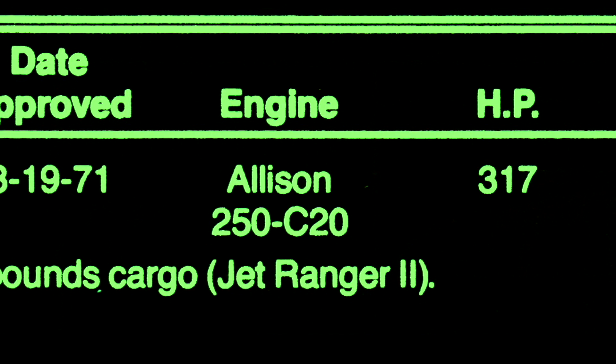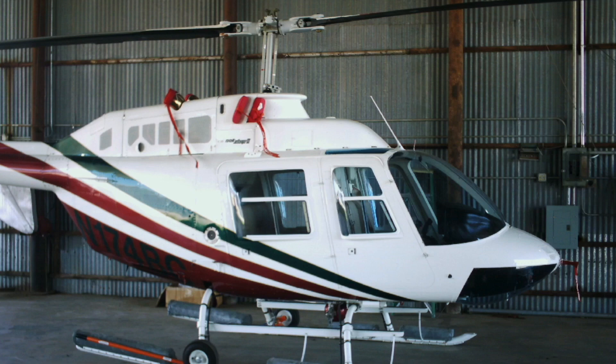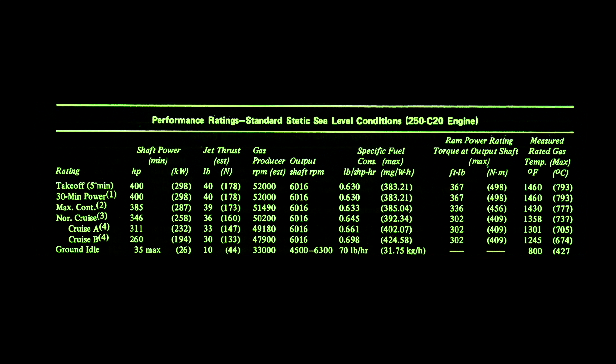So why do I say it only takes 40 pounds of jet thrust to get this helicopter with four people on board off the ground? Let's look at the performance ratings.